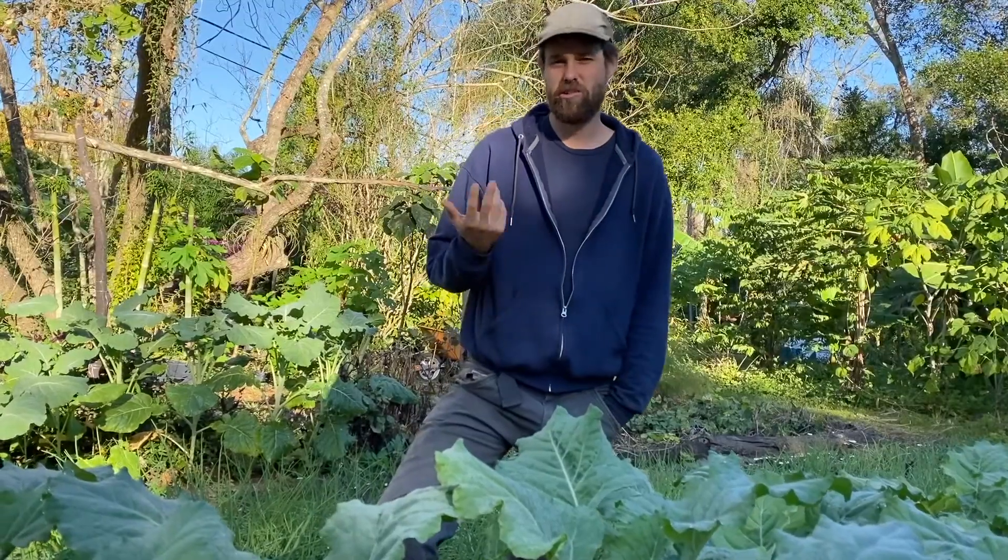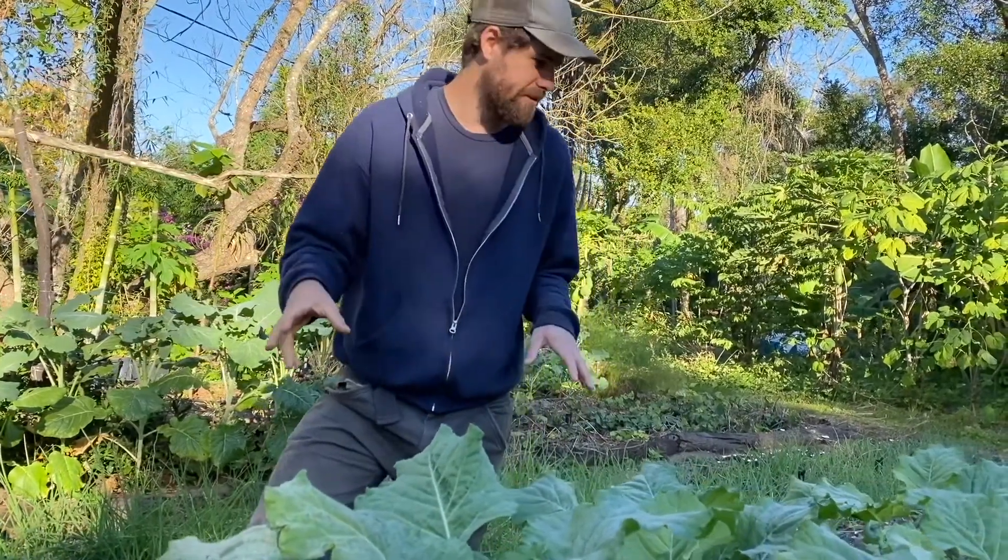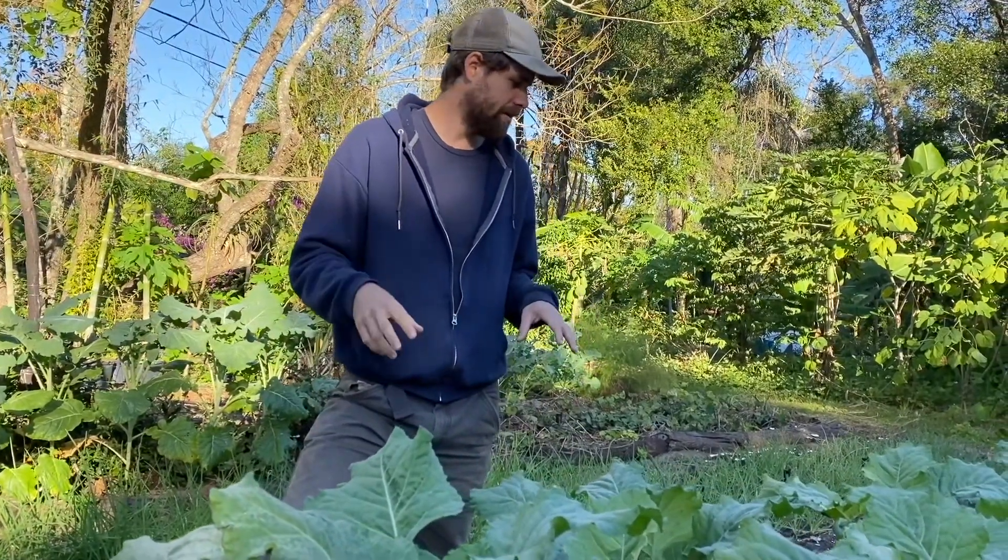We had three varieties from the nursery trade of tree collards and tree kale — those all died over the summer — and all the plants of this survived. This is just one example of something we feel has a lot of potential.